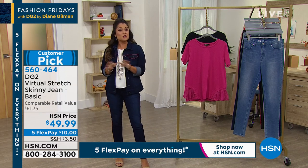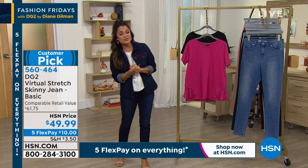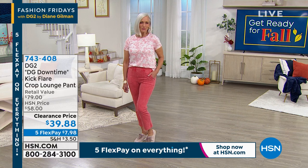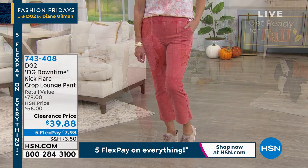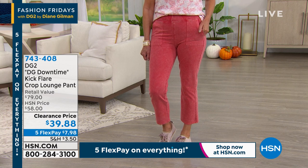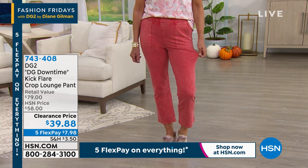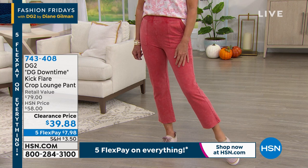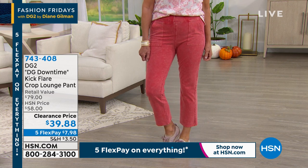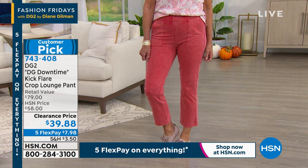We've also got some clearance pricing on the DG Downtime line — it's like luxe loungewear. These pants are so good you can wear them out and about, just like Jan is right now. You could be going wherever life takes you, enjoying the end of summer as the cool air starts to kick in.